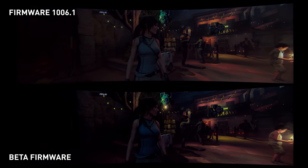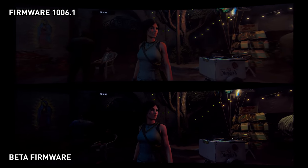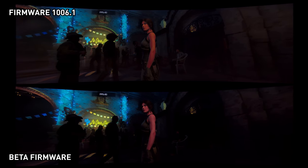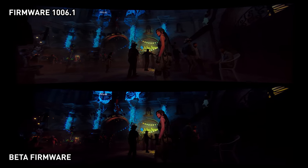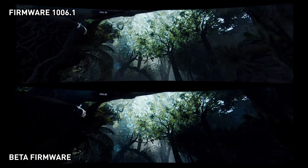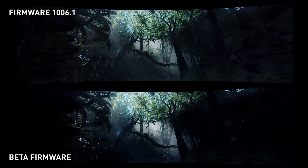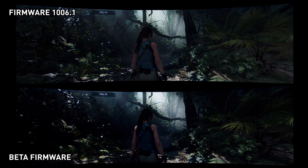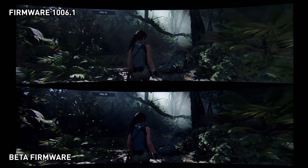Samsung tells me this firmware will be available as a public version before the end of the month through the Samsung website, so it'll be worth checking out if you own a Neo G9. Here we have a side-by-side comparison showing the latest publicly available firmware — version 1006.1 — and the beta firmware Samsung provided, running on the same monitor in the same game with the same in-game HDR configuration. The basics here are that this new version looks correct and in comparison the old 1006 firmware version looks wrong. The monitor simply looks better after this new firmware update and more like what you should expect from an HDR monitor.